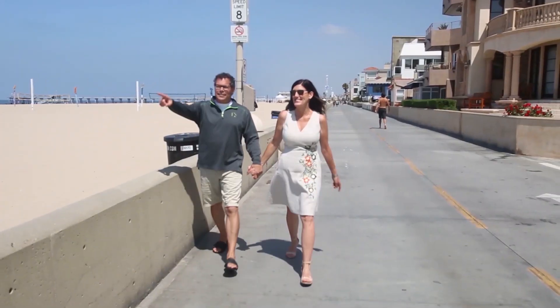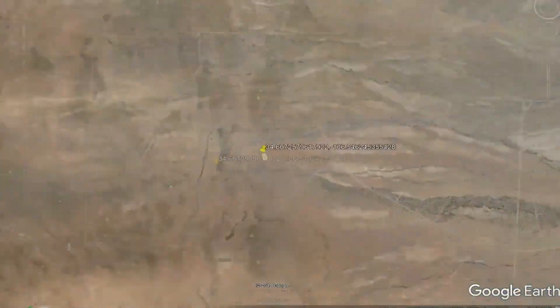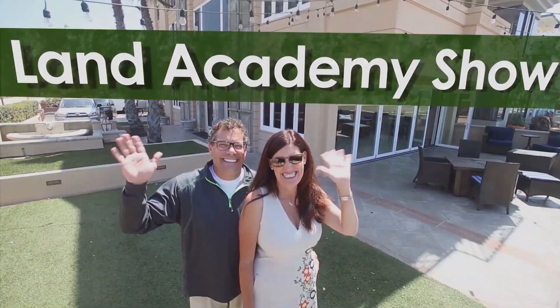We are Steve and Jill. Together, we've been buying and reselling land since the 90s. Our data-centric approach leaves our buyers asking, how can you sell it so cheap? Here on The Land Academy Show, we answer that and more. Steve and Jill here. Welcome to The Land Academy Show, entertaining land investment talk. I'm Steve Butala, and I'm Jill DeWitt, broadcasting from sunny Southern California.